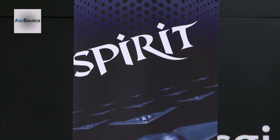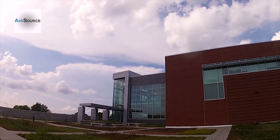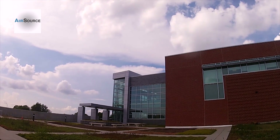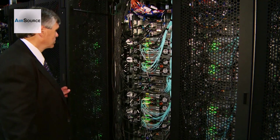We are the 14th fastest computer in the world and the 7th fastest in the United States. The supercomputer is called SPIRIT, after the B-2. Its home is the Air Force Research Laboratory Supercomputer Resource Center on Wright-Patterson Air Force Base, and its capabilities are mind-boggling.